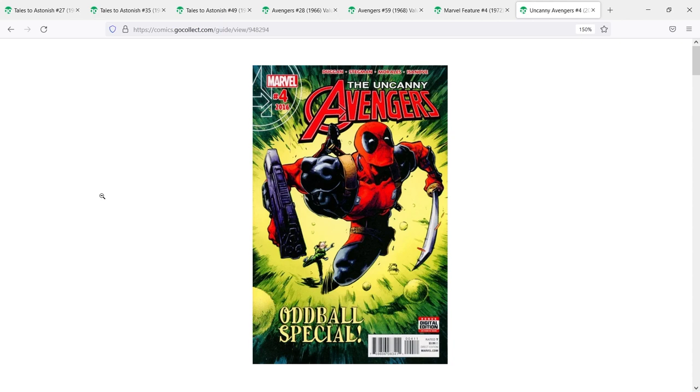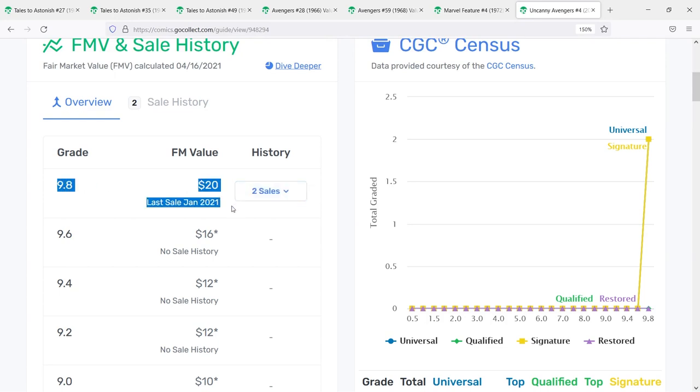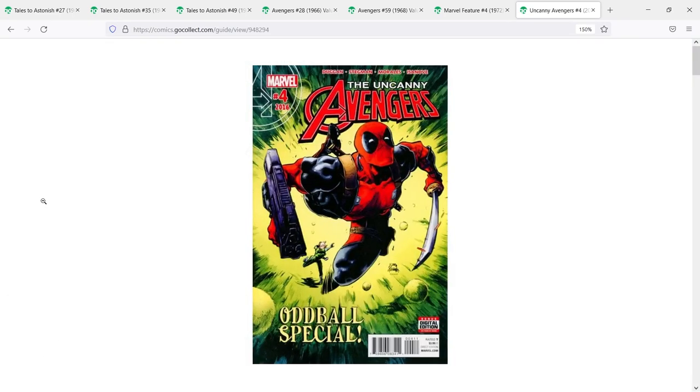Later it would actually be revealed that when they did the emergence, it was actually Ultron who was lifting up the consciousness of Hank Pym. So technically speaking, Hank Pym actually died during that emergence. The character we got — a sort of Hank Pym-Ultron hybrid — was really just Ultron lifting up Hank Pym's subconscious. This is effectively the death of Hank Pym. Fair market value 9.8s are sitting at the $20 range — on eBay you can find it around $10–$15.